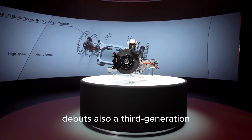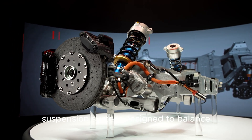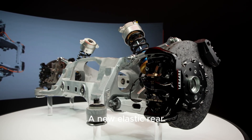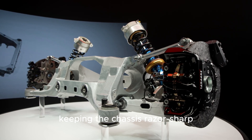The Ferrari Electrica also debuts a third-generation 48-volt active suspension system designed to balance comfort and precision. A new elastic rear subframe filters out vibration while keeping the chassis razor-sharp.